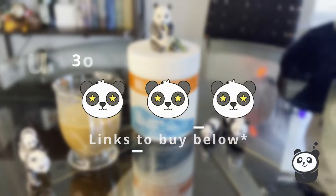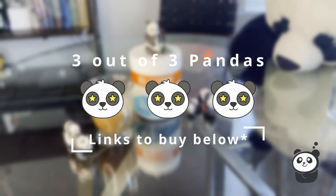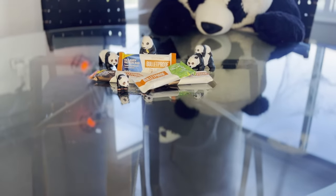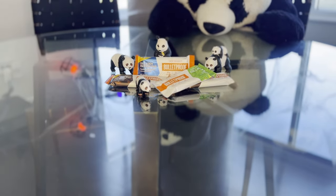In conclusion, we love this stuff and we feel it deserves three out of three pandas. We have an Amazon subscription to have it delivered monthly and we're going to keep it. Check out the link below to try it out yourself because we think you'll love it. We'll be posting our review of Bulletproof's Collagen Protein Bar soon, so subscribe to our channel so you don't miss it.